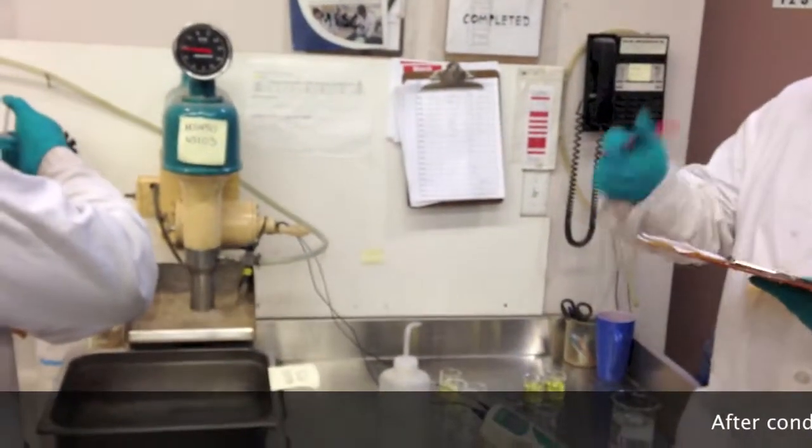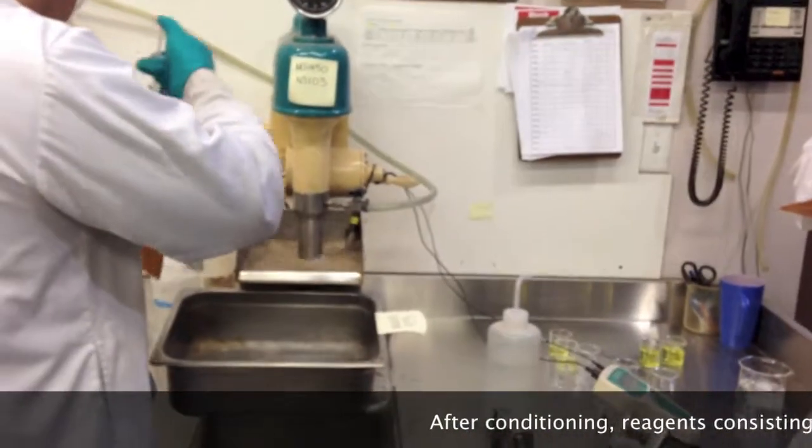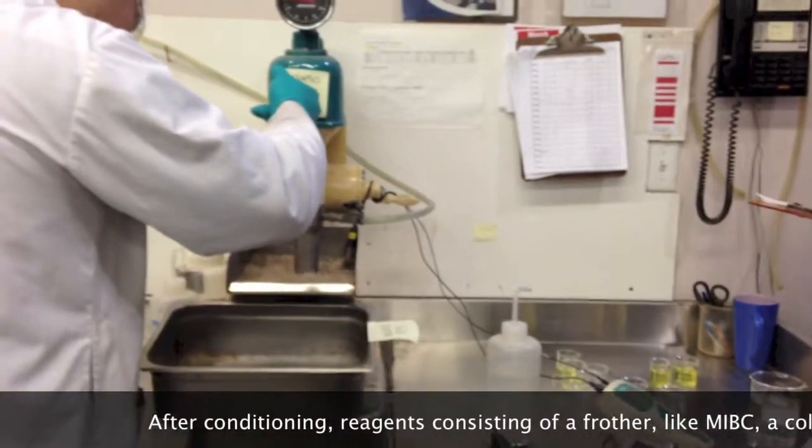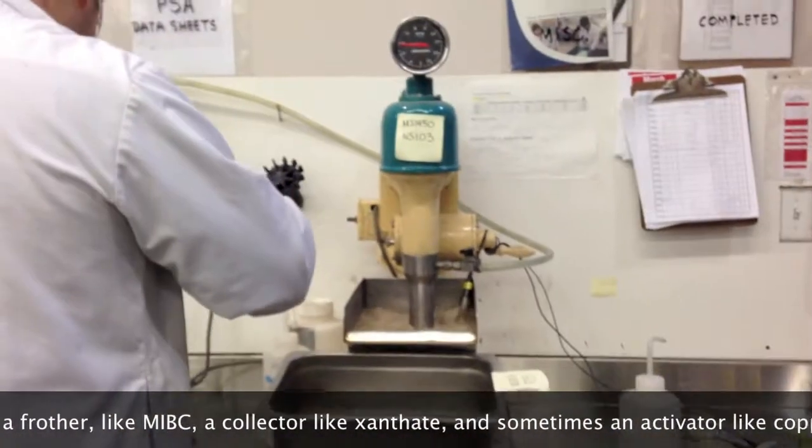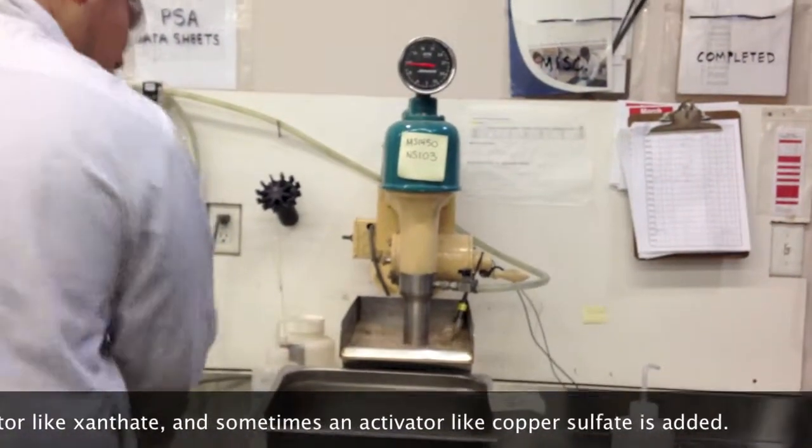Now he's adding a frother — you can see how little reagent you need, that's just two drops. So you can imagine on a big scale it might be 50 drops.